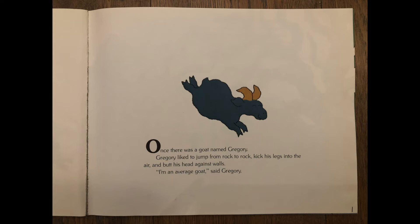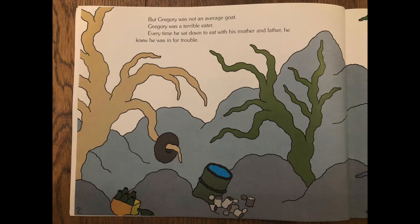Once there was a goat named Gregory. Gregory liked to jump from rock to rock, kick his legs into the air, and butt his head against walls. I'm an average goat, said Gregory — but Gregory was not an average goat. Gregory was a terrible eater. Hmm, I'm not entirely sure what terrible eater means, so I'm going to keep reading to try to figure it out.